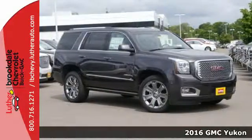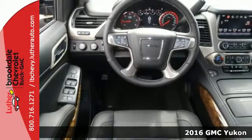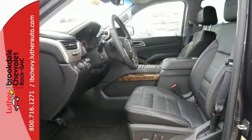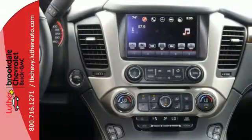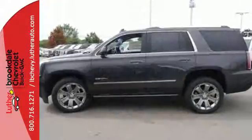Here's a 2016 GMC Yukon Denali. Not only does the stylish exterior design wash you in confidence, the capabilities will too. Three rows of seating and cargo room galore challenge you to fill it up. The 6.2-liter Ecotec III V8 engine comes in at 420 horsepower and 460 pound-feet of torque to conquer all demands.